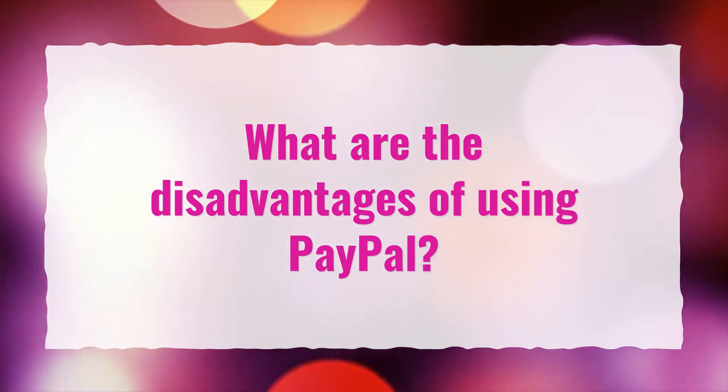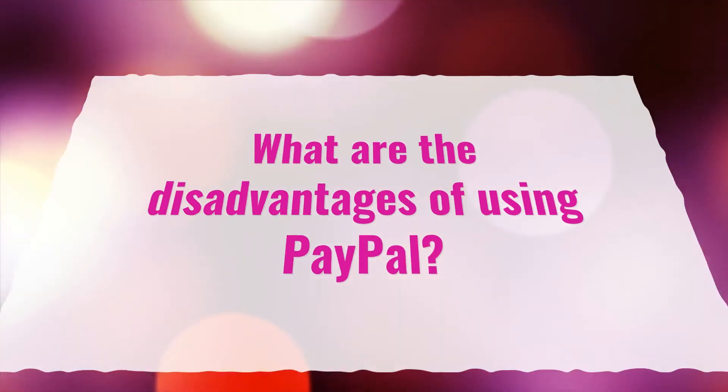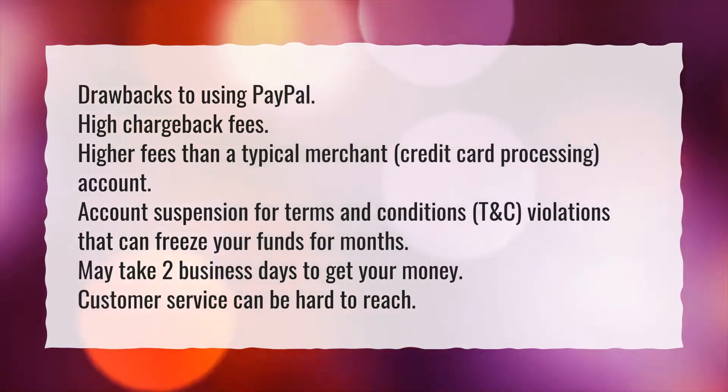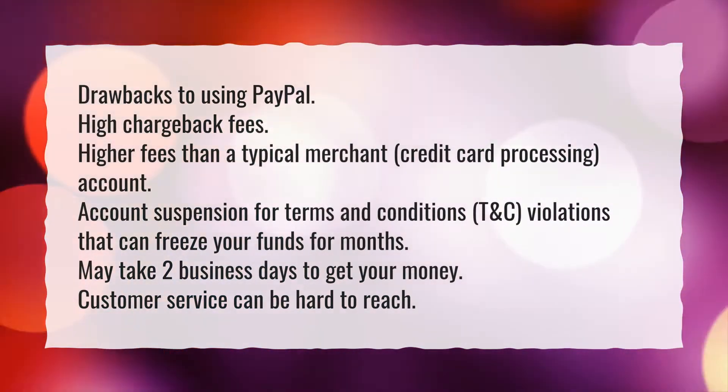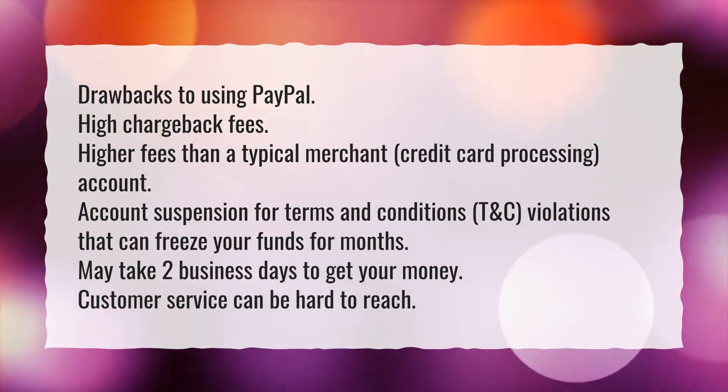What are the disadvantages of using PayPal? Drawbacks to using PayPal include high chargeback fees, higher fees than a typical merchant credit card processing account.